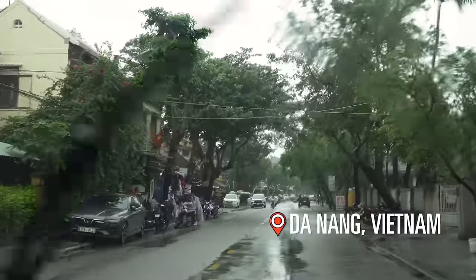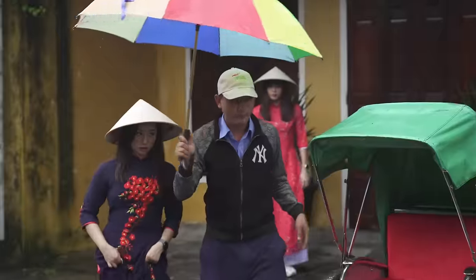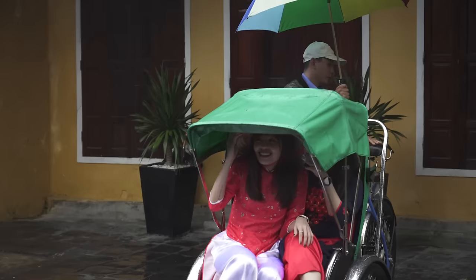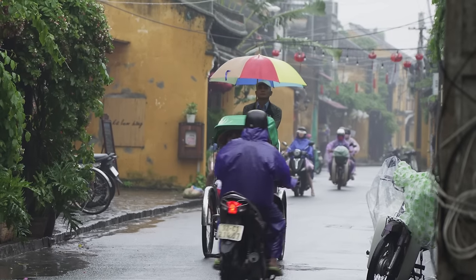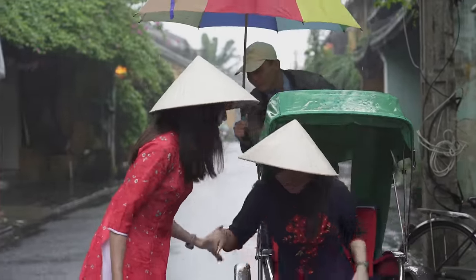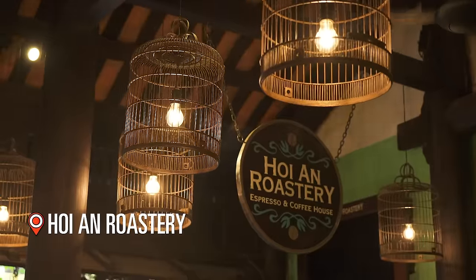Excited to see what's really high! We will be hopping on a trishaw! And we were all dressed in these beautiful áo dài and it was raining. The trishaw driver actually brought us to this very clean little cafe. It's called the Hoi An Roastery.